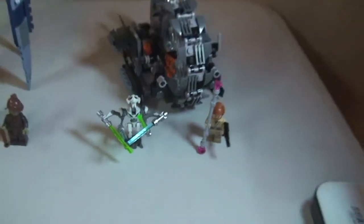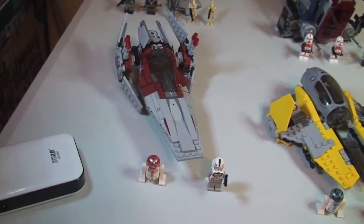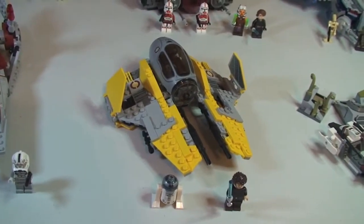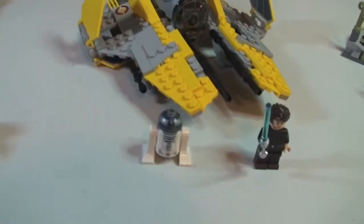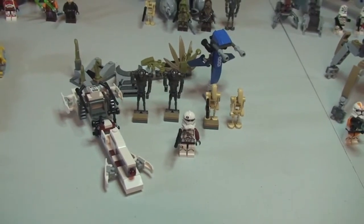Moving on, next up we have the V-Wing Starfighter, set 75039, and this one retails for £19.99. Next we have the Jedi Interceptor, set 75038, and again this one retails for £19.99.